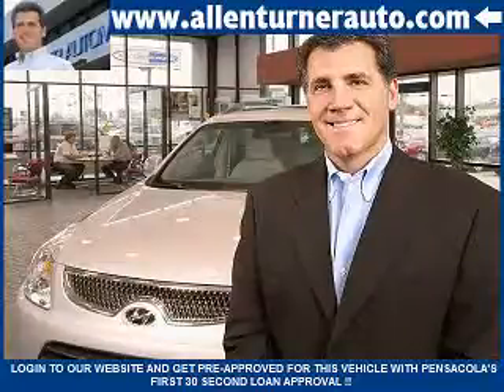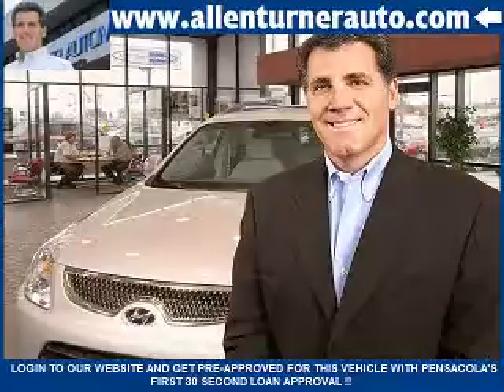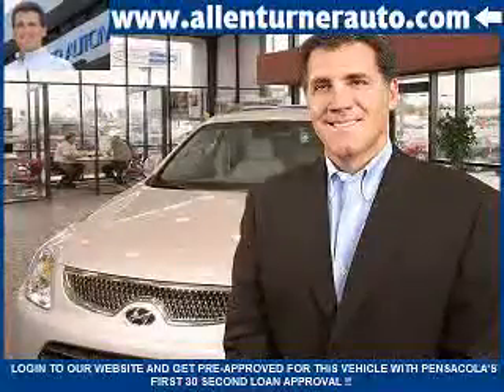Welcome to Alan Turner's website. Please notice Pensacola's first 30 second loan approval. Get your loan before you visit Alan Turner Hyundai and it only takes seconds.